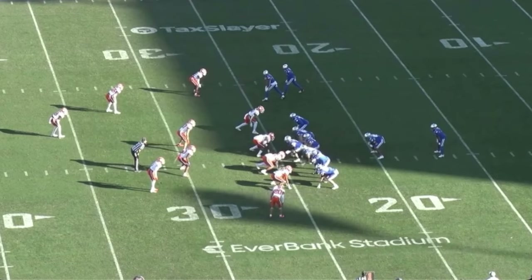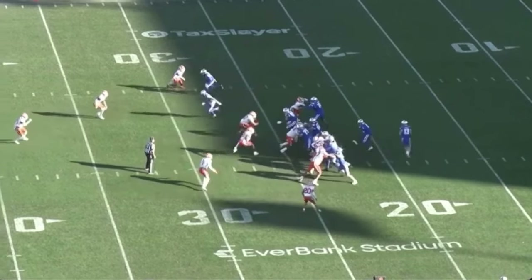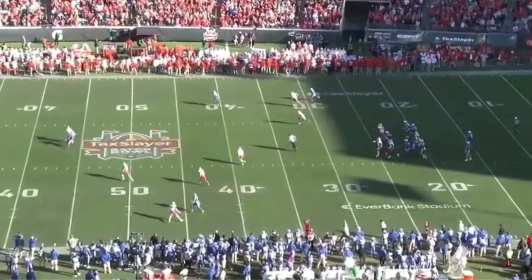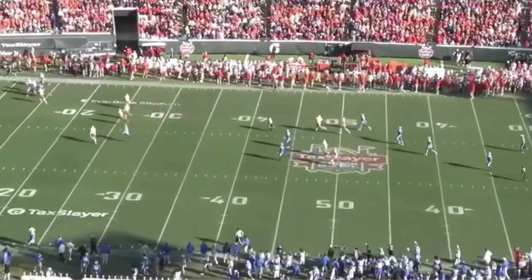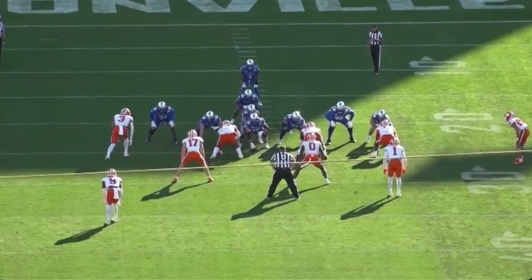Nate is in man coverage over the number one receiver out of this stack. He's going to trail slightly and be in the hip pocket of his man, but then come off to pick up this wide open receiver. Watch the effort downfield — he's got to fight through a block and saves a touchdown with his tackle.